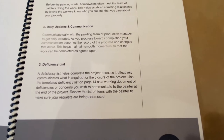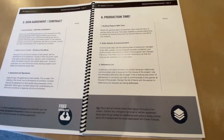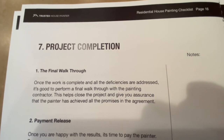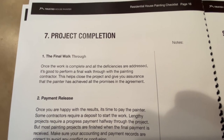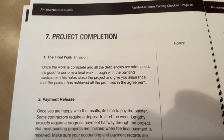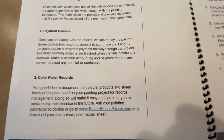The last step involves a deficiency list — essentially a piece of paper where you write down all your concerns, touch-ups, and errors you want fixed. In this document, we provide a deficiency list you can print and use. The final part is project completion: do your final walk-through with the painter a day or two before they finish, while they still have brushes out for touch-ups. Then release your payment as outlined in your contract and terms of agreement.